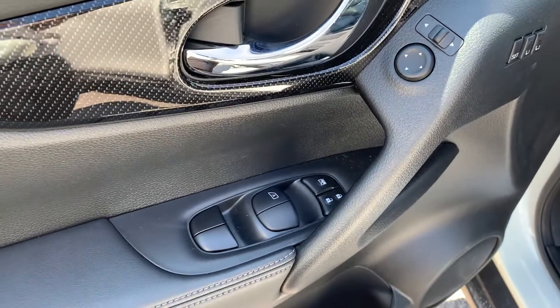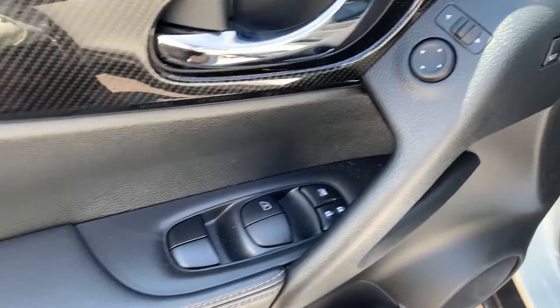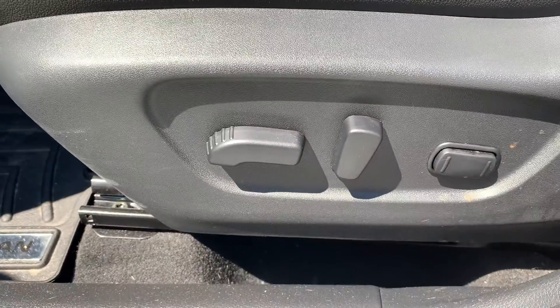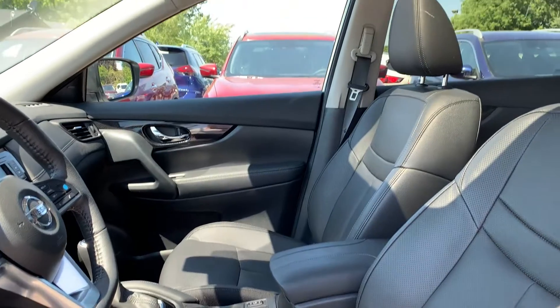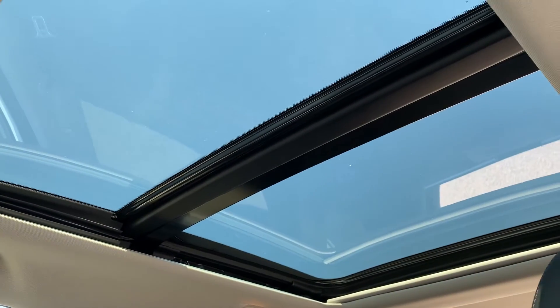Starting with the driver's side door, this vehicle has powered mirrors, locks, and windows with an automatic driver's side window. There's memory seat functions for two different drivers, powered seating, and lumbar support, with all-leather interior, and a sunroof up top that goes to the back seats.